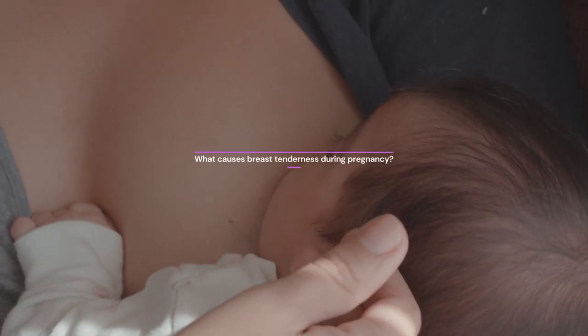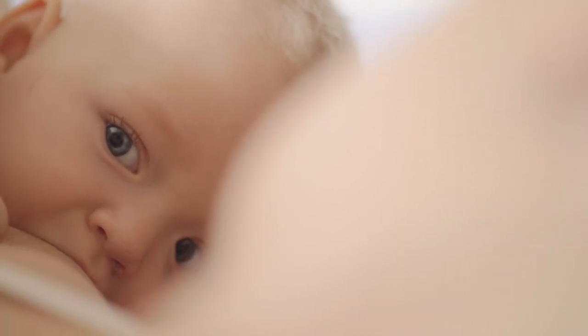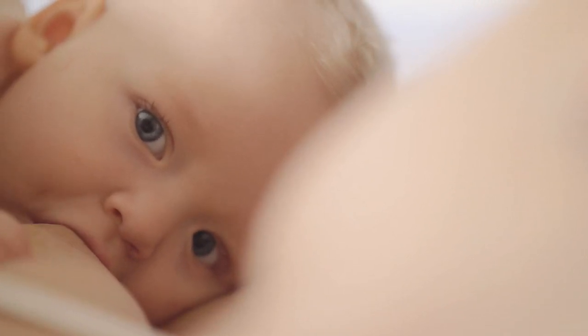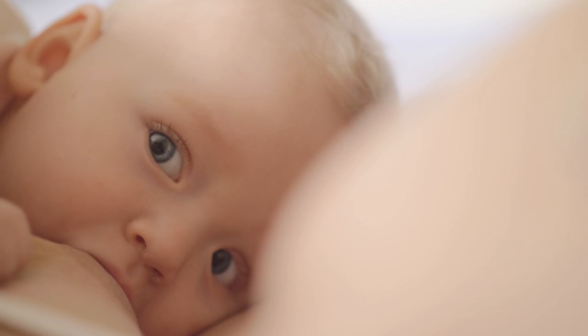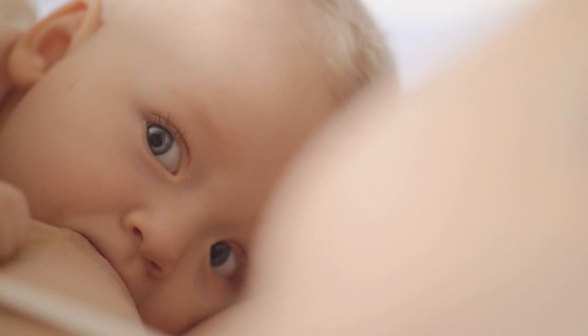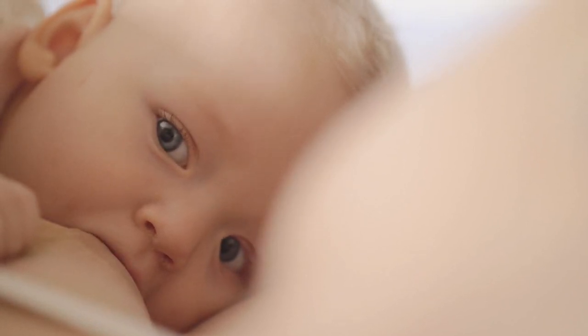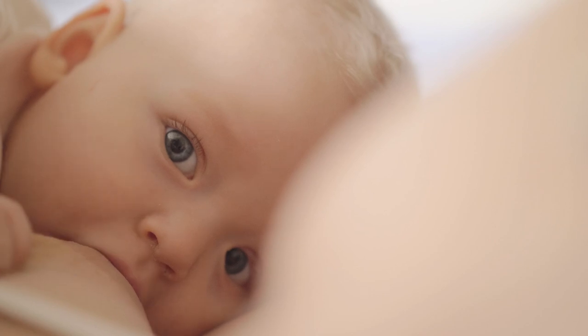What causes breast tenderness during pregnancy? Breast tenderness is caused by hormonal changes in the body. Specifically, estrogen and progesterone levels increase during pregnancy, which can cause breast tissue to swell and become more sensitive. In addition, the milk ducts in the breasts are preparing for breastfeeding, which can contribute to breast tenderness.